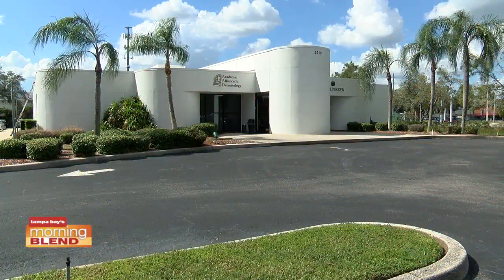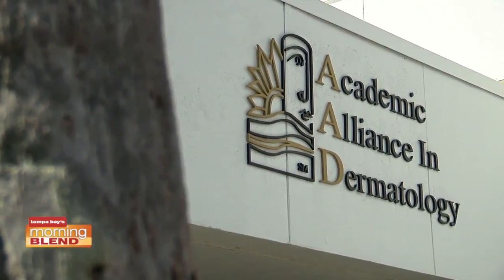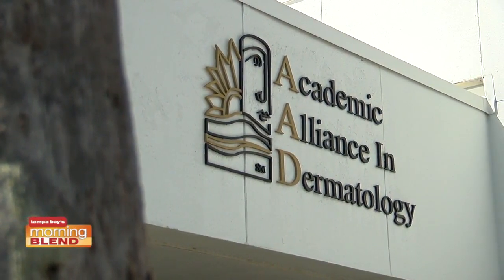We ventured out to go see some morning blend. We are with Academic Alliance Dermatology at their town and country location, with a new friend today. Doctor, welcome to the show. How are you? Good, thank you.